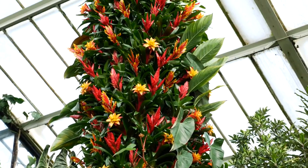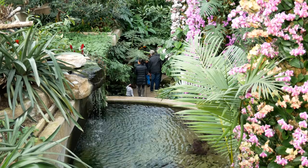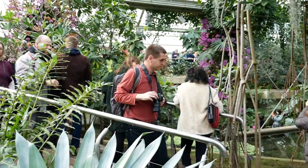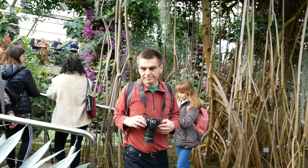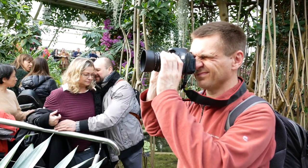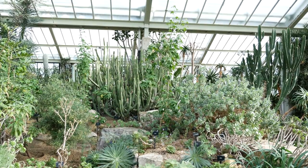This popular and complex glass house was opened in 1987 by Diana, Princess of Wales, and is divided into 10 tropical zones. Each zone has a different climate and is filled with a range of plants and flowers from the different regions, from insect-eating carnivorous plants to cactus and succulents.